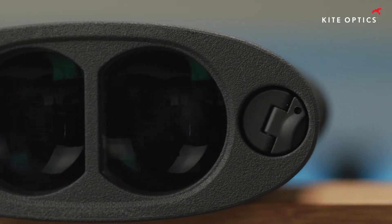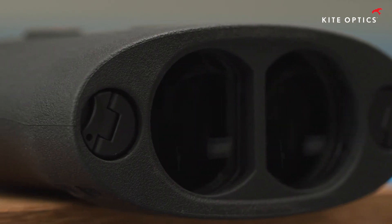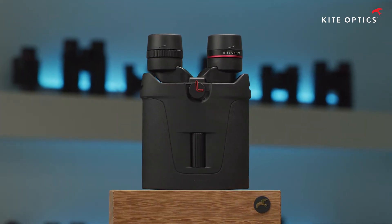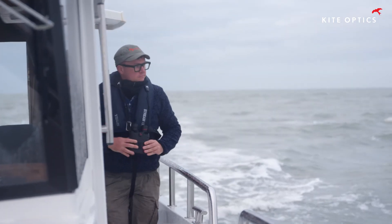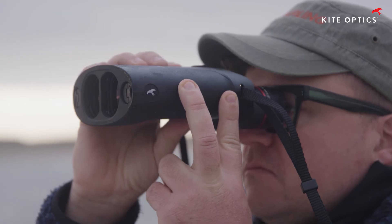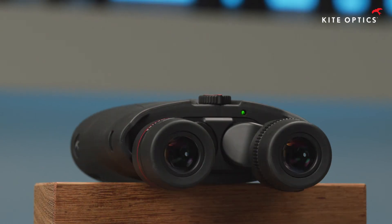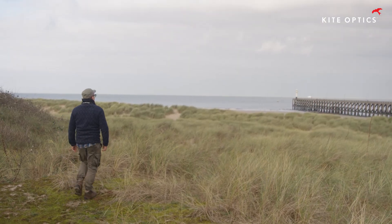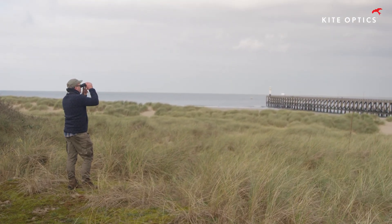The impeccable glass quality and Kite AMHR advanced coatings guarantee overall exceptional optical performance. Every criterion that is important in the configuration of binoculars is directly influenced by stability. Stabilized binoculars allow us to throw all existing rules overboard. High magnifications become a possibility for every type of use. Objective lens diameter no longer needs to be the same measure for brightness. Observations have never been more detailed.